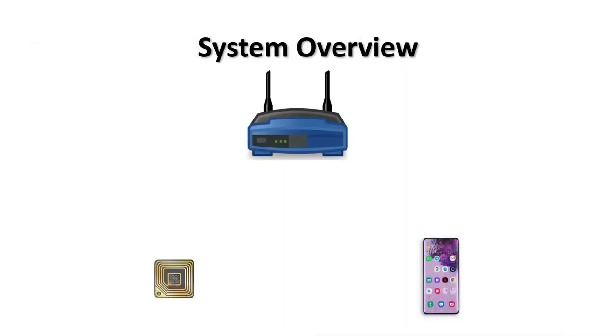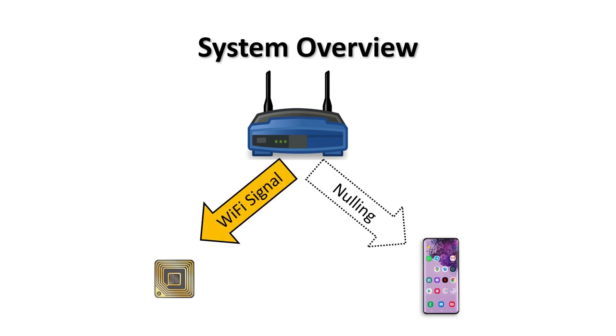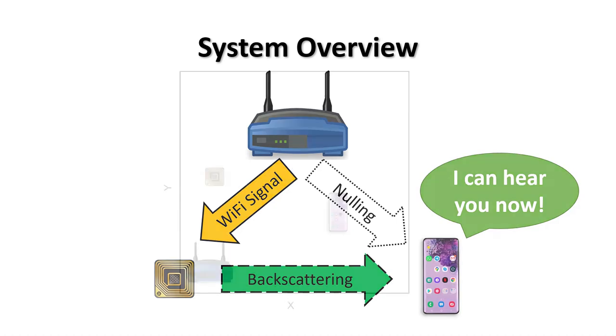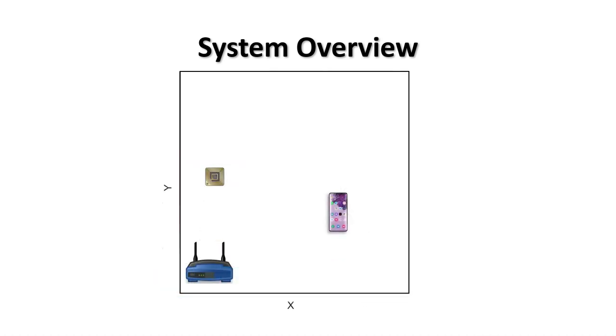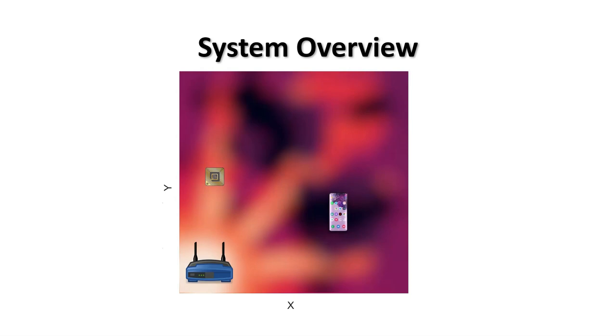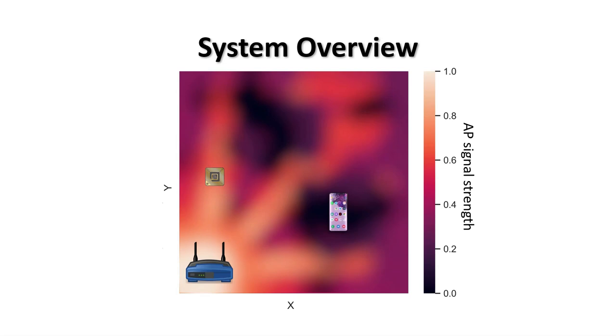Let's put everything together. In our proposed technique, a Wi-Fi transmitter sends a signal while it nulls the signal at the Wi-Fi receiver device. The tag receives the Wi-Fi signal normally and reflects it. Since the original signal is weak at the receiver because of nulling, it can receive and decode the backscatter signal. For example, suppose we have an access point that nulls its signal for the Wi-Fi device. Brighter colors indicate stronger signals. The tag is in a bright region, so it receives a strong signal and it can backscatter it.